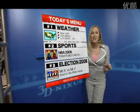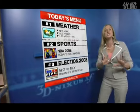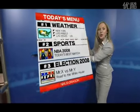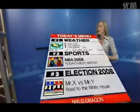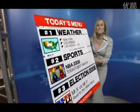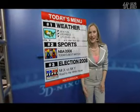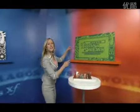Before I begin, let me tell you about how these boards work. Nixus Dragon software technology is amazing — it is object-oriented programming and it allows me to take the board and tilt and move with it freely. Let me show you our chroma keyboard.